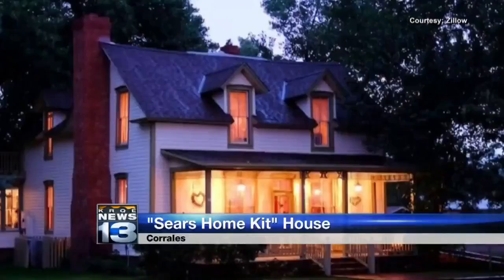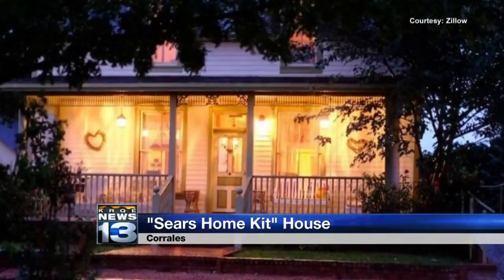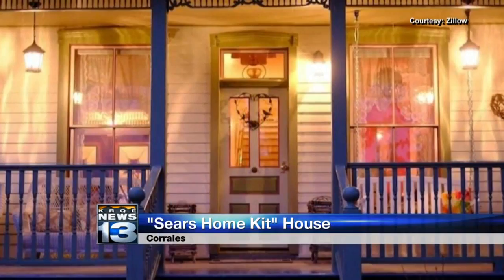There's another house in the state with a connection to Sears. The historic Candido Gonzalez house in Corrales was built with material from a Sears home kit, including the window frames and the wooden trim. The house is currently on the market for $950,000.